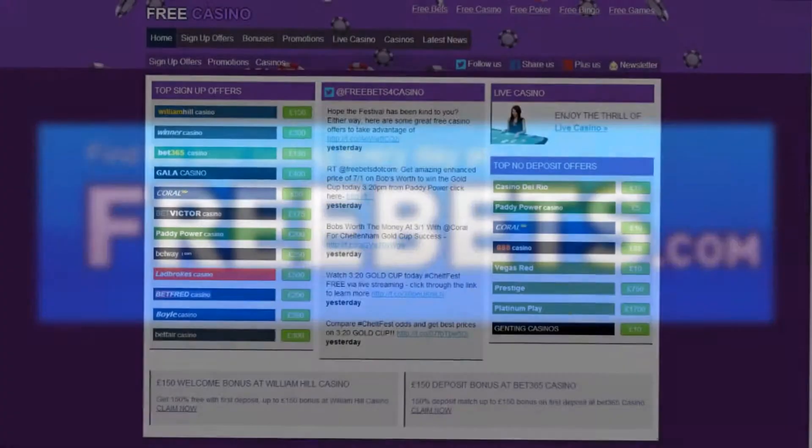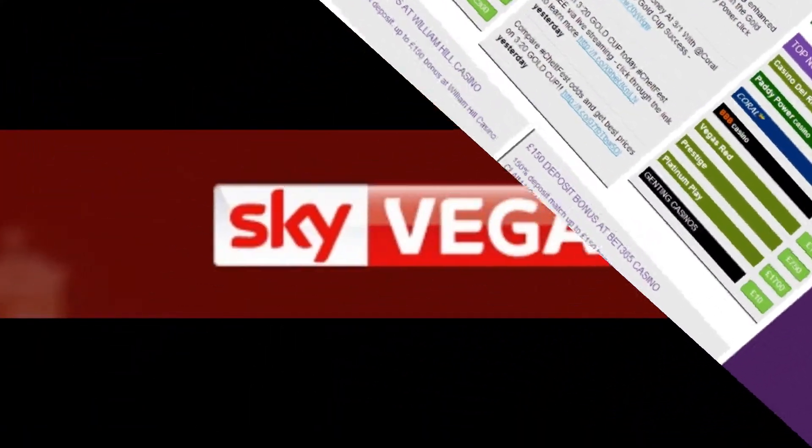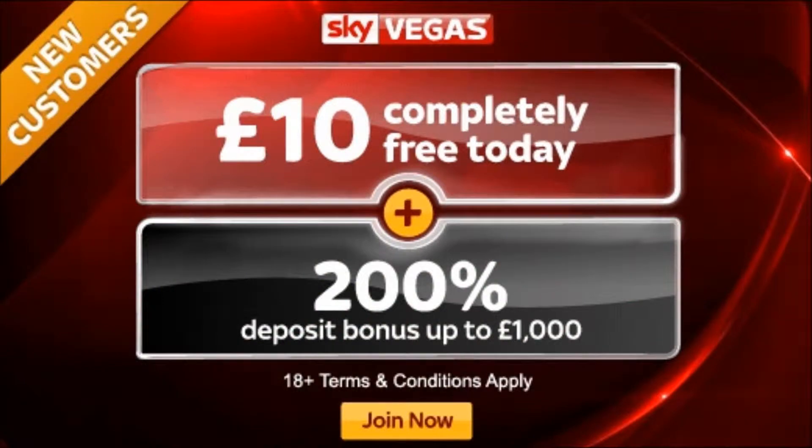Welcome to FreeBets.com, home of the best betting every day. Here we will show you how to claim a free £10 bonus, no deposit required with SkyVegas.